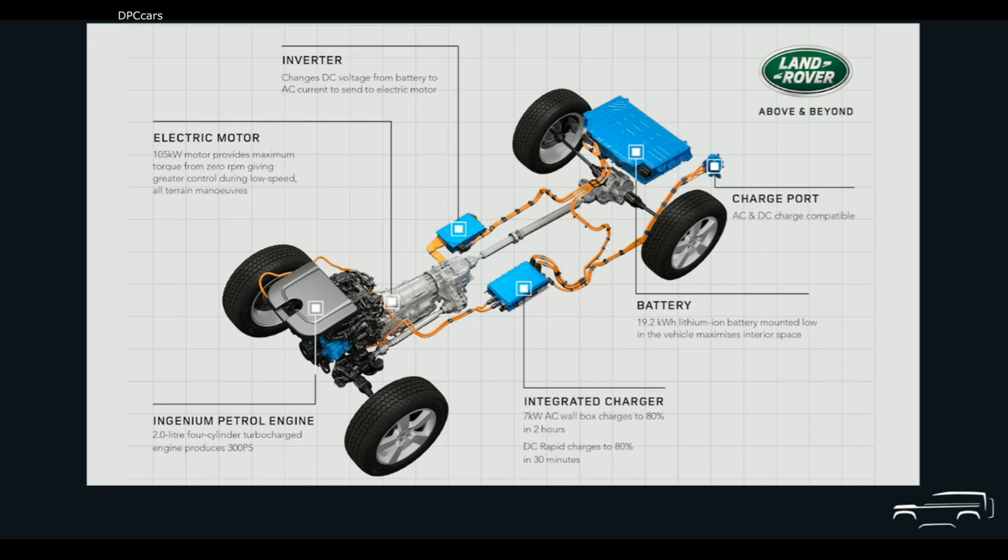For this reason, the Defender 110 P400E is only available in five or six seat configurations. To keep the battery charged up, the onboard seven kilowatt charger is fed from the plug-in point, which is located on the opposite side of the vehicle to the conventional fuel filler. During driving or under braking, the hybrid powertrain can also recover electrical energy from the electric motor and recharge the battery.